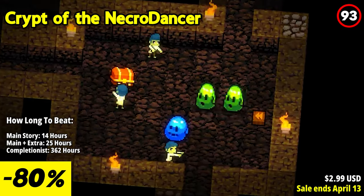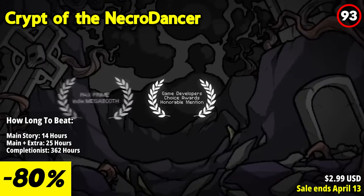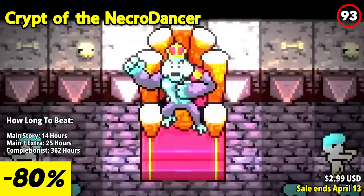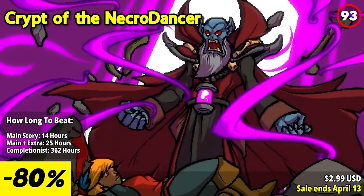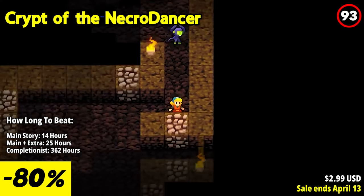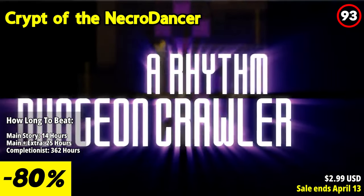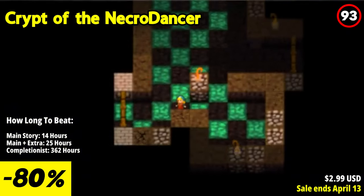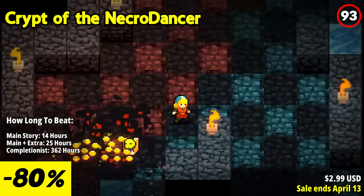Crypt of the Necrodancer is a groundbreaking roguelike rhythm game that challenges players to move to the beat while navigating treacherous dungeons and battling an array of fantastical foes. Step into the shoes of 15 unique characters, each with their own playstyle and challenges, as you descend into the crypt's depths. Maneuver through dynamically generated dungeons filled with dancing skeletons, zombies, dragons, and other formidable enemies, all to the rhythm of the music.